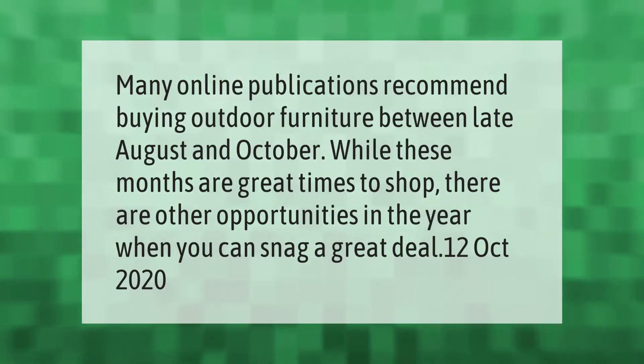Many online publications recommend buying outdoor furniture between late August and October. While these months are great times to shop, there are other opportunities in the year when you can snag a great deal.